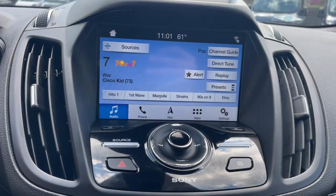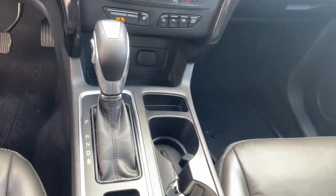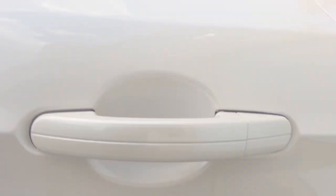Heated steering wheel, Apple CarPlay and/or Android Auto, keyless entry, navigation system, satellite radio, power passenger seat, fog lamps, power liftgate, heated mirrors, dual zone AC.